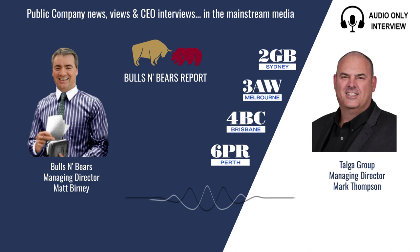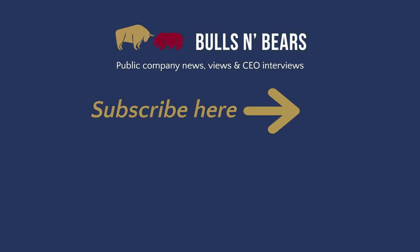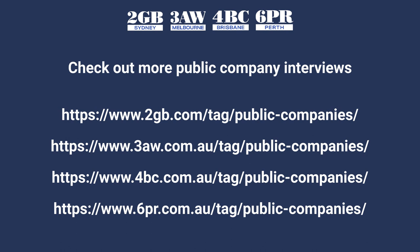Mark Thompson from Talga Group, thanks for joining me on Bulls and Bears. Remember, we're only here to give you information, not advice, which you should of course seek independently. I'm Matt Burney and this is Bulls and Bears. For more public company interviews, go to the money page on the 6PR, 2GB, 3AW and 4BC websites and click the public companies tab.